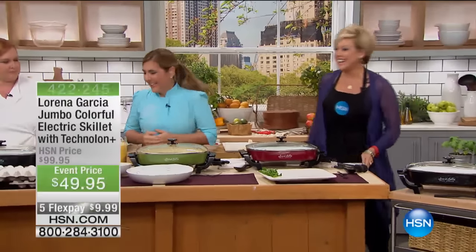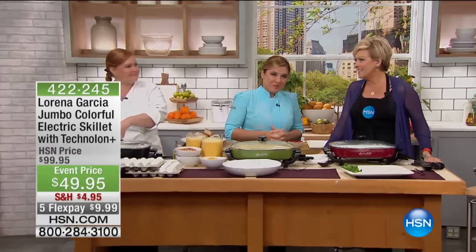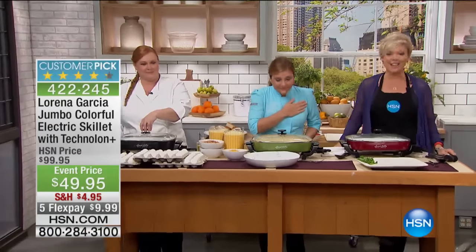We couldn't be happier to have you with us tonight on HSN. Thank you again to the 54,000 people who ordered the Today's Special, and it did officially sell out.